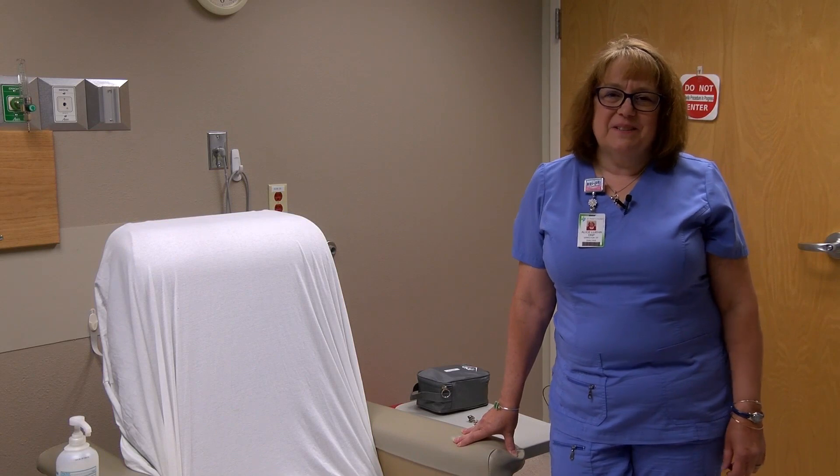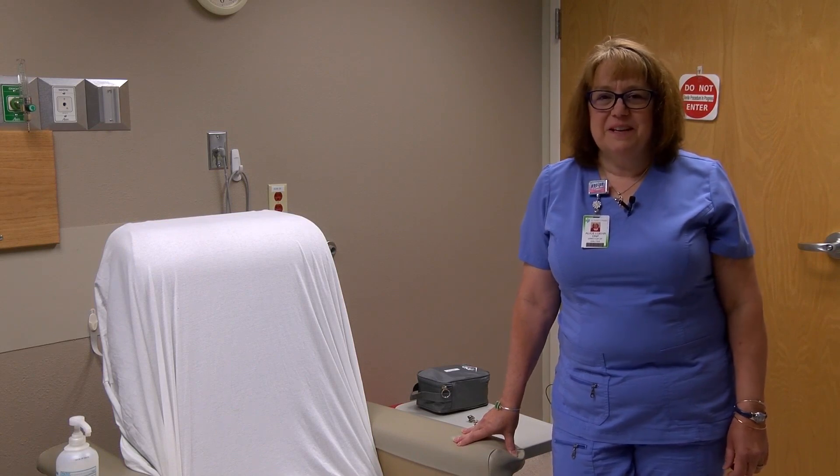Hello, my name is Alice Lure. I'm the director of the dialysis unit at St. Peter's Health in Helena, Montana. Welcome to dialysis.